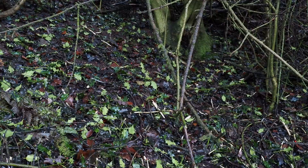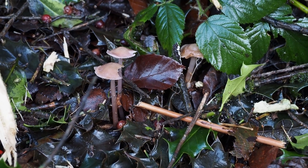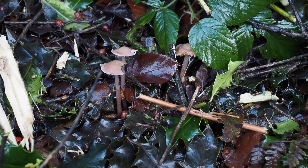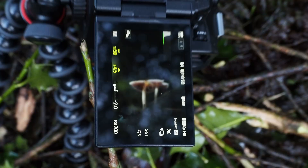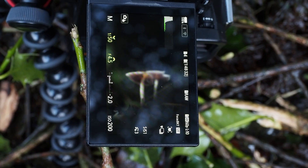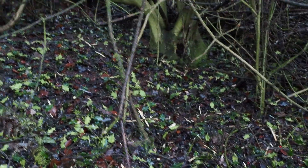No luck finding holly parachutes yet, but I have spotted these — a species I'm not entirely sure of to be honest. There's a nice bit of pink and yellow hue to them. I've already set the camera up and taken the photo, I think it should turn out pretty nice.